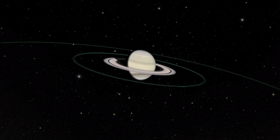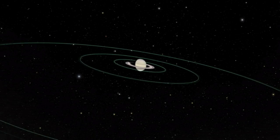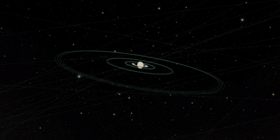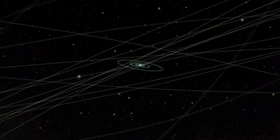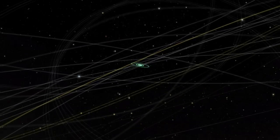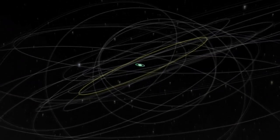Unlike Saturn's flat rings, the new belt resembles a thick halo of material. Its vertical height is about 20 times the planet's diameter. The ring, made from ice and dust particles, was spotted by the Spitzer Space Telescope, which captured its infrared glow.